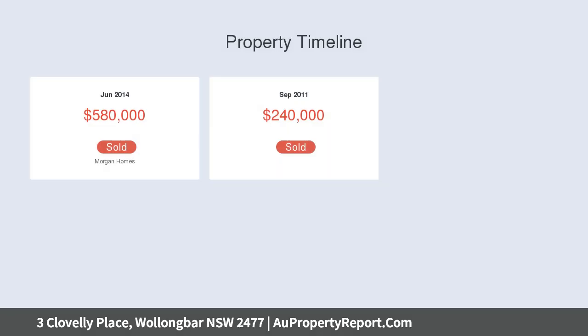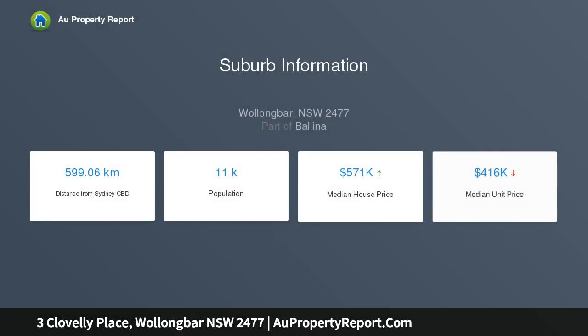Features include: four bedrooms with built-ins; master bedroom features walk-in robe and en-suite; spacious two-pack kitchen with stone bench tops, large pantry and dishwasher; open plan living and dining with feature lighting.